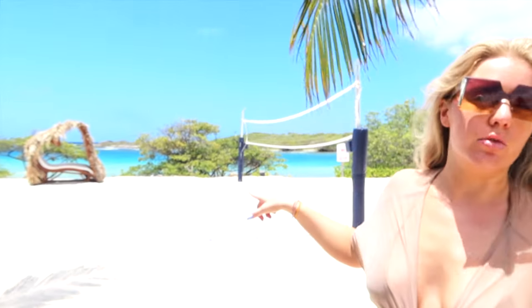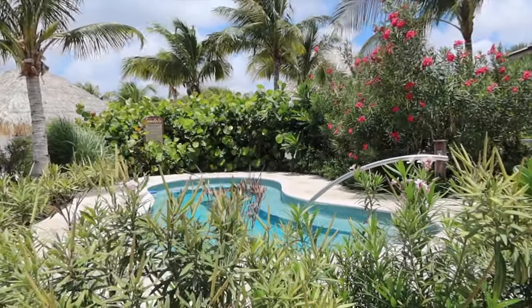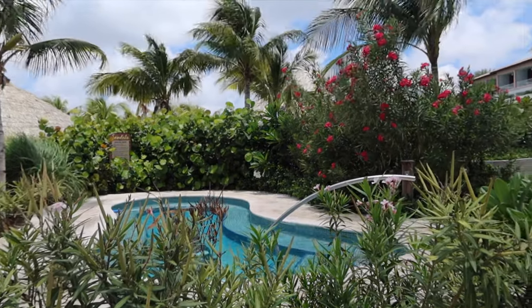Over here they do beach volleyball. They also do pool volleyball, which it seems like people like a little more, probably because of the heat. They have these really cool little lounger things that are cute. Lots of activities all the time, and there are little hidden jacuzzis all over the resort. There's so many pools, so many options.